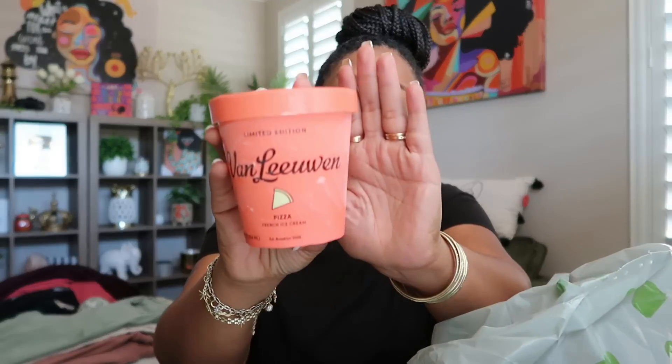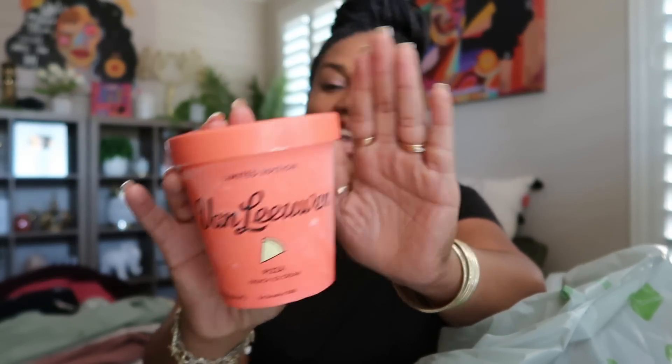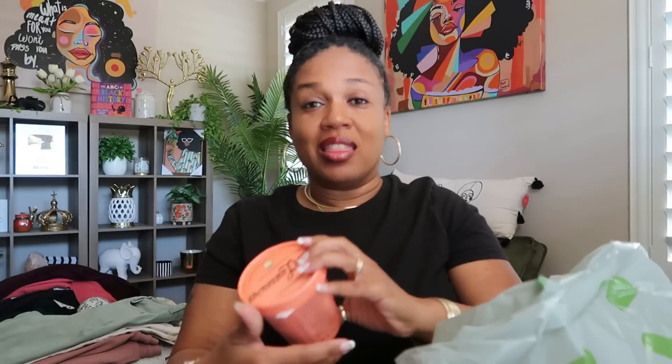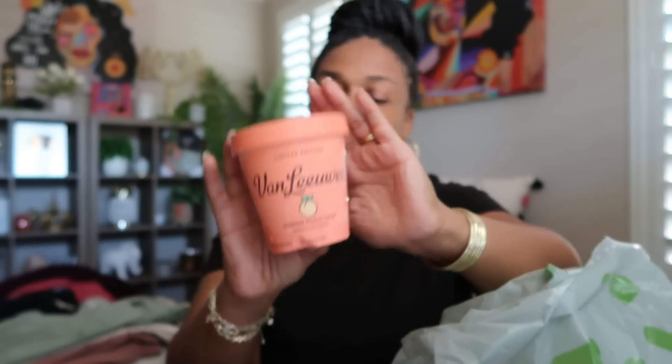I don't know what possessed me to pick up pizza flavored ice cream — pizza! But we're going to see. Wild blueberry shortcake — now that sounds good. And this one I'm really interested in: honey cornbread with strawberry jam, French ice cream. And then the last one I can't wait to try is the summer peach crisp. So those are the five flavors I grabbed from Walmart. I'm going to put these back and then we'll hop into the clothes. All the clothes are right here on the table in separate piles from Walmart and from Target.